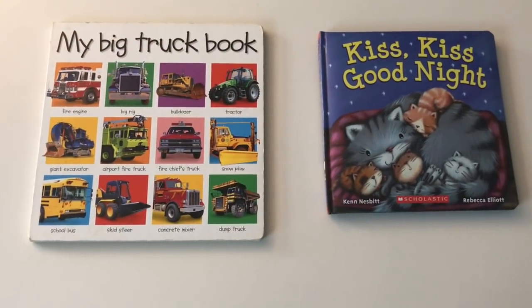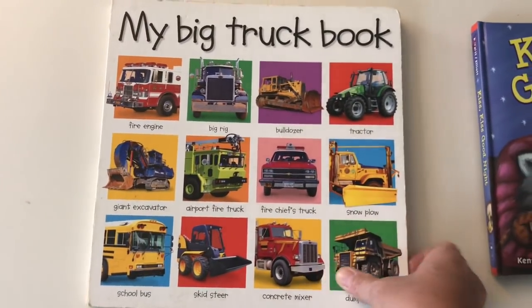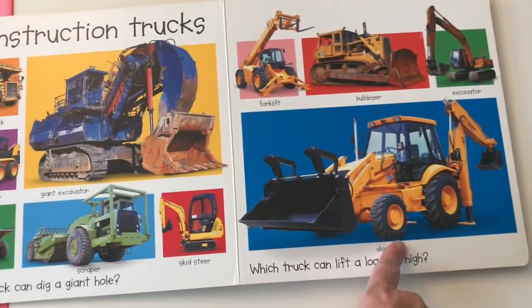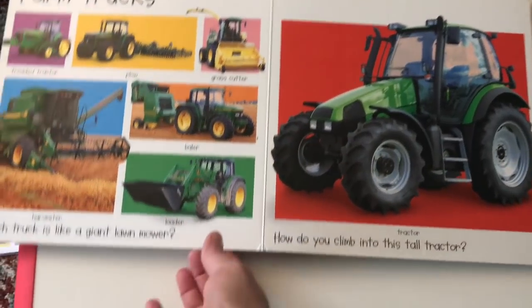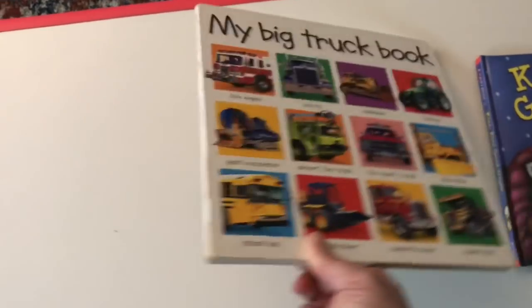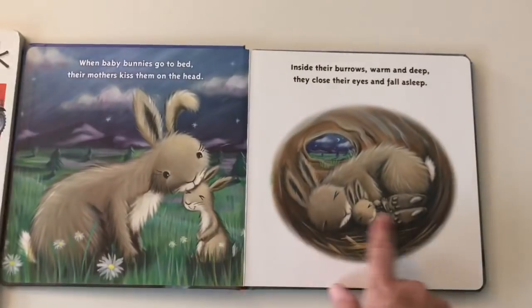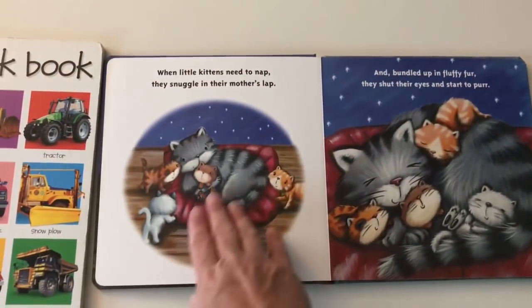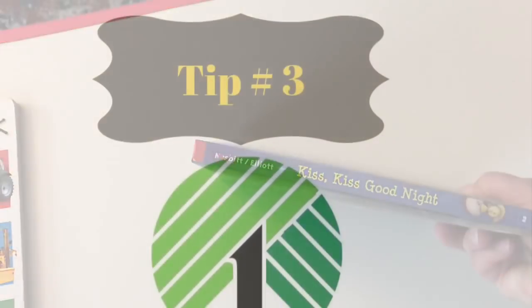Not only toys — I buy a lot of my books used. These two books I got from Goodwill. This big truck book is hardcover with very bright illustrations — kids love looking at them, and all little kids can associate with cars and trucks. I got this for $0.90 at Goodwill and it's in great shape. And then if you want more of a reading story, again this is a hardcover book — also $0.90.